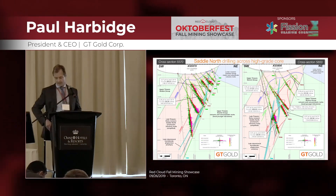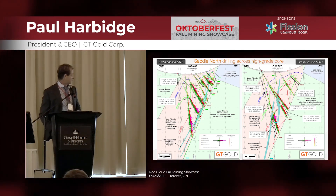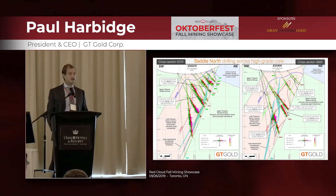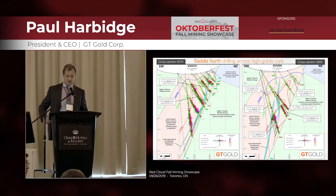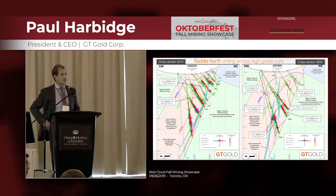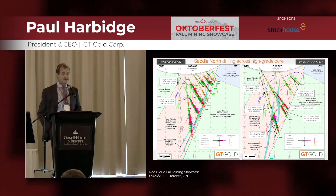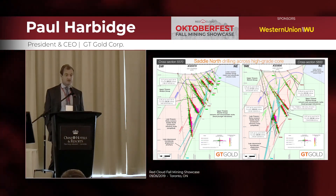Here are the cross-sections. You can see the outline of the higher-grade parts of the system in red and the broader envelope in green and blue. Grade is also increasing with depth. The drilling this year has confirmed continuity — wall hole to wall hole — with mineralization on the surface extending to depth, as well as section-to-section continuity.